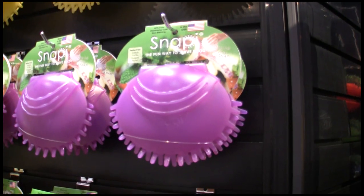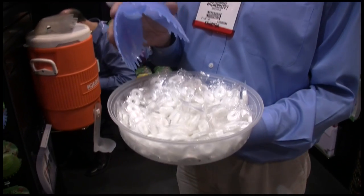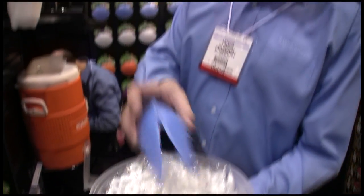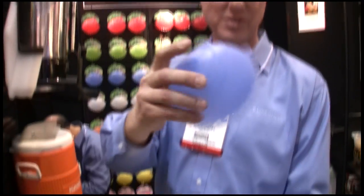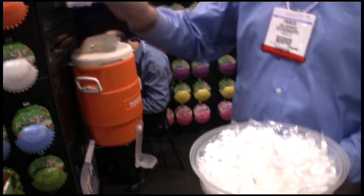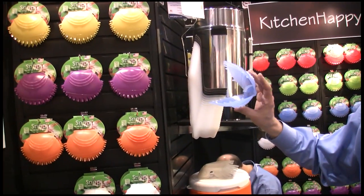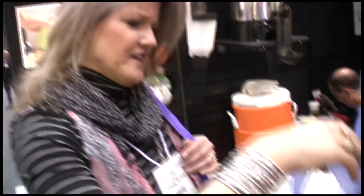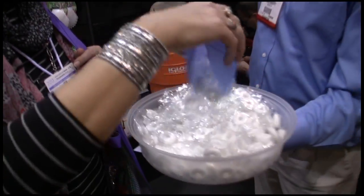This is the Snappy. It's a single-handed server for serving salads, pastas, all kinds of foods. It's got a little locking button on it — you press the button and it will stay closed for storage. You squeeze the sides and it opens up. Dishwasher safe, BPA free, it's made in the USA. You really have to try it to feel it. It's much better than you expect.